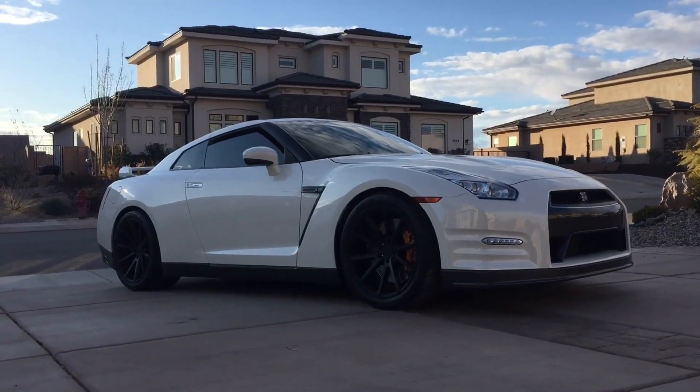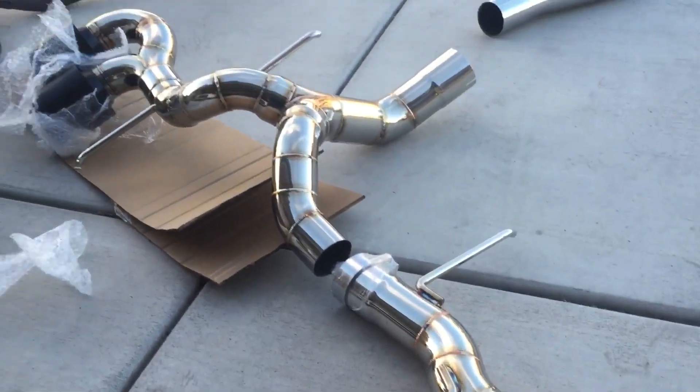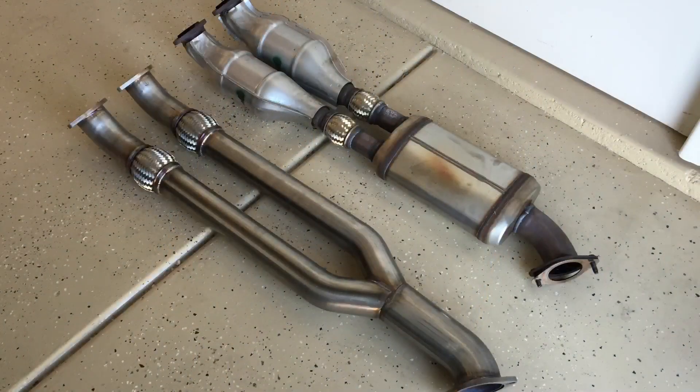Hey guys, Danny Johnson here, and today we're going to take the GT-R and get it weighed. It might come in a little bit lighter because it has this beautiful Meistershaft exhaust that we installed on it — a really nice kit — and you can see how much lighter it's going to be without any of the catalytic converters or mufflers or anything like that.